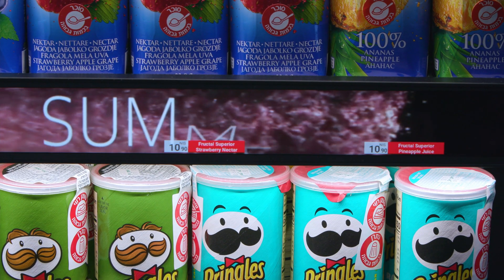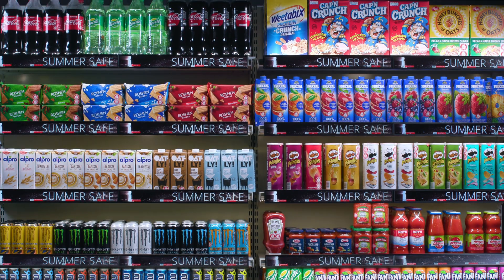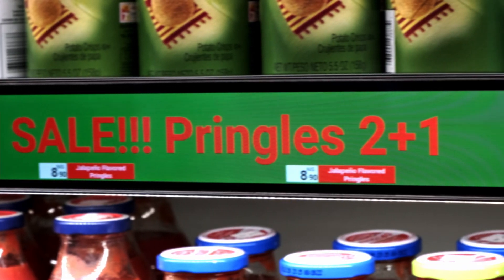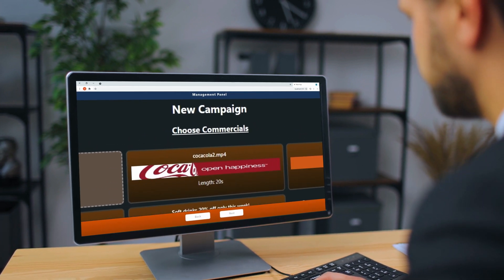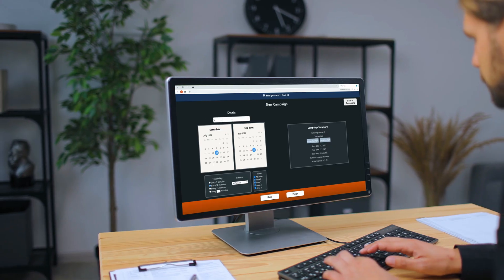With D-Rex, you can give added value to your suppliers by advertising their products in a unique, innovative way. The D-Rex system can display ads and texts. Campaigns are managed by the system behind the scenes, allowing the store manager to have immediate control in displaying the right offers for each shelf.